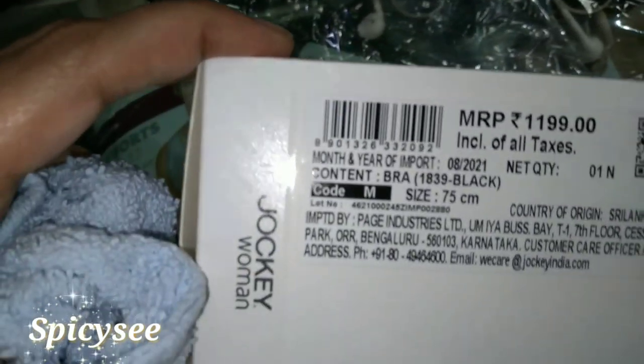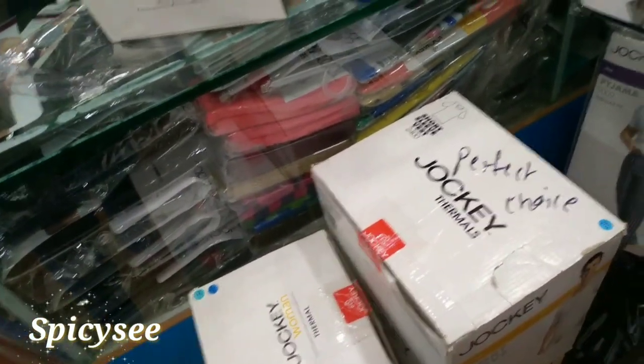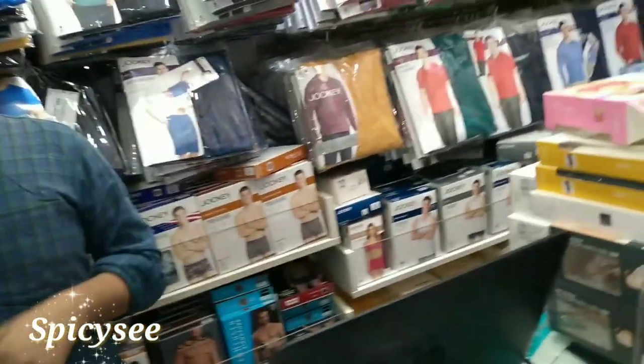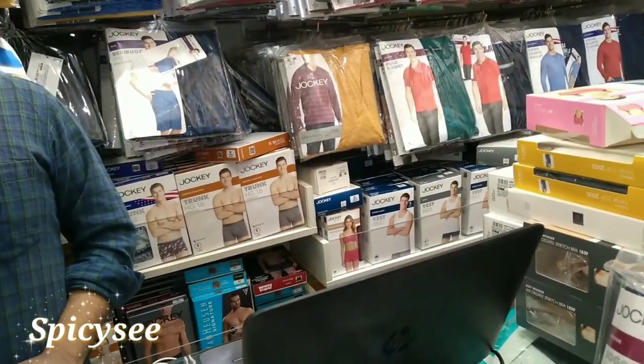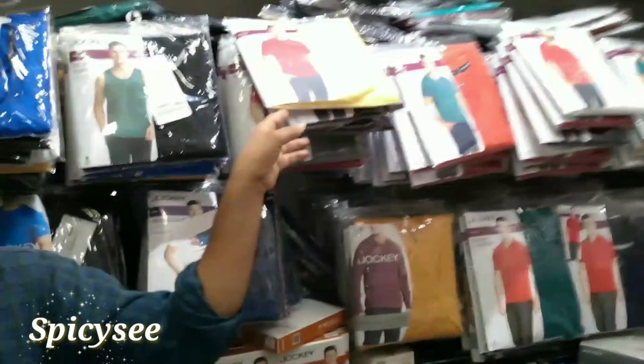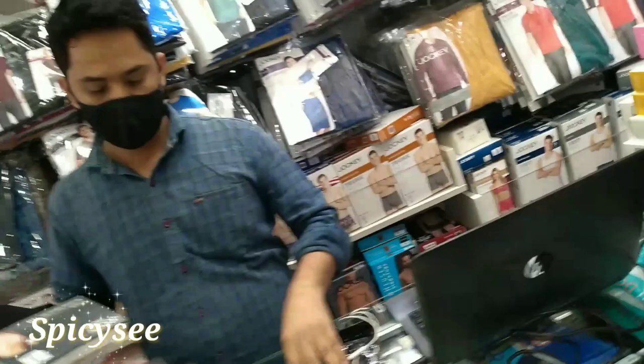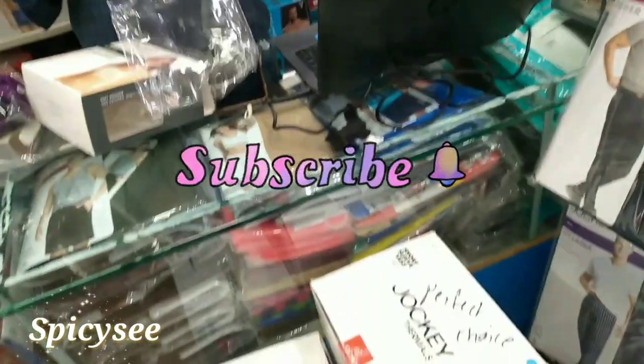Let me flip to the back side. You can see the cost is 1199 rupees. This is a medium size bra — a new arrival for women. It has very smooth fabric, gives good comfort, and supports you at any time. So why not visit the Jockey store and enjoy this festive season? Hope you like, share, and subscribe. Thank you to all who have subscribed to my channel — keep visiting and supporting me. Take care, bye bye!